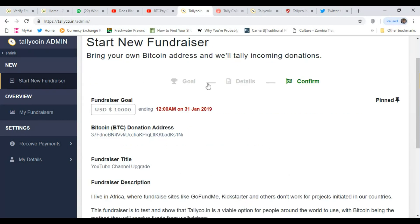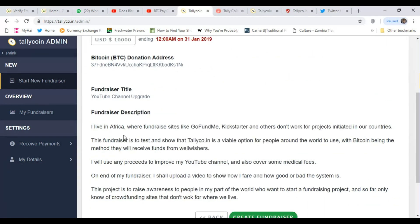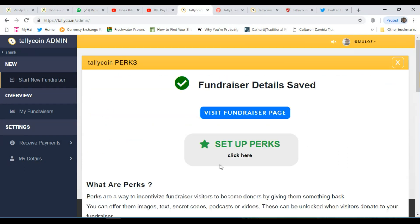Next it gives me a confirmation screen. My goal is to raise $10,000, ending at 12AM on 31st January 2019. My Bitcoin address is there, fundraiser title is 'YouTube channel upgrade,' and the fundraiser description is shown. I can click on 'create fundraiser.'